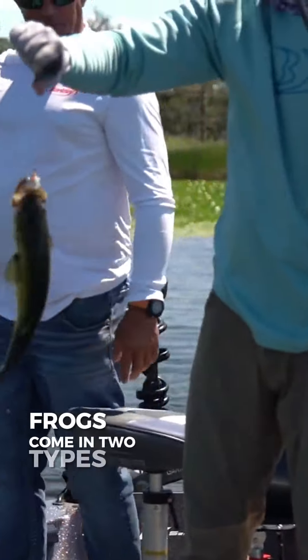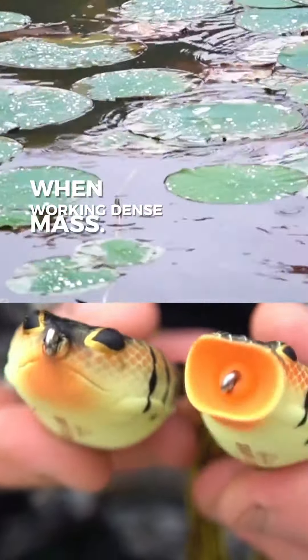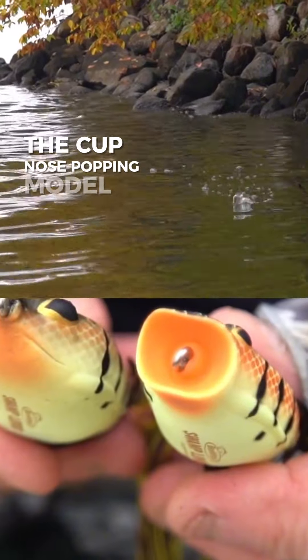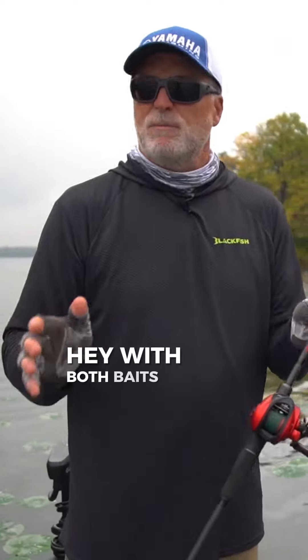Frogs come in two types. I like the pointed nose walking frog when working dense mats. The cup nose popping model is a better option in areas with more open water.